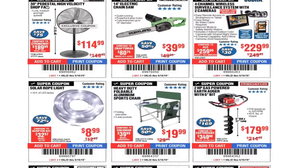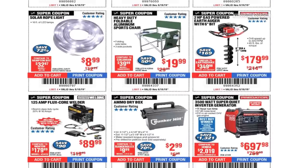30-inch pedestal high velocity shop fan $114.99. 14-inch electric chainsaw for $39.99. Four-channel wireless surveillance system with two cameras $229.99 — I like the other one with four cameras, by the way. Solar globe light $8.99 — I did buy one of these; half of it lit up and I don't know what happened with it, so I never used it.